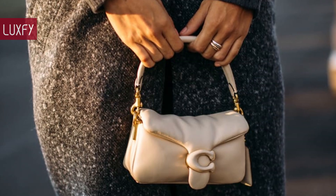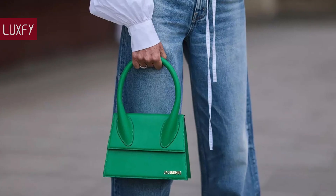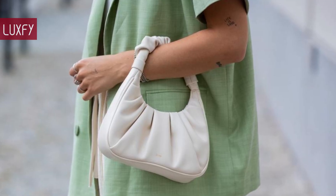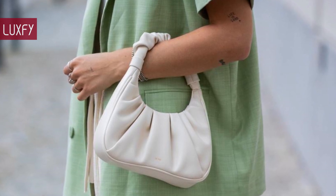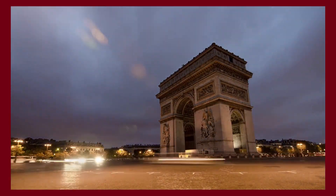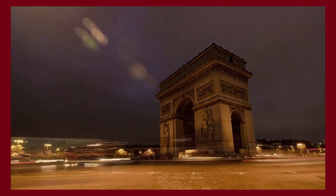Let me know in the comments below which one was your favorite. And make sure to check out my video about the top 10 luxury bags for under $500. Thank you for spending some time with us — make sure to like and subscribe so you never miss a video. We return and provide you with the best content about fashion, travel, and luxury living. See you soon!